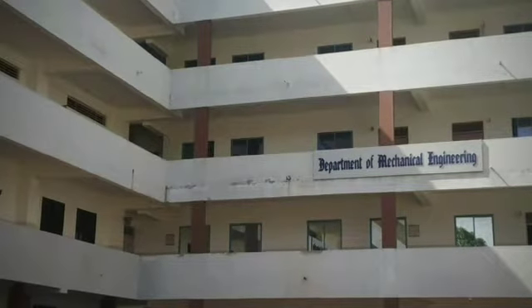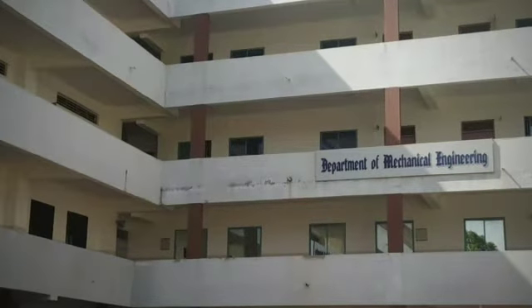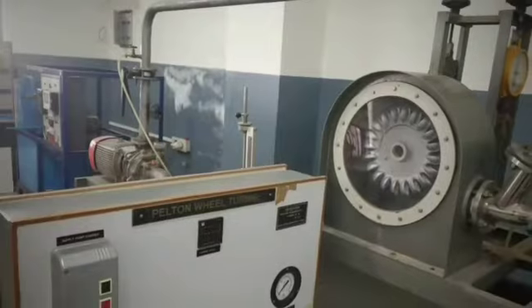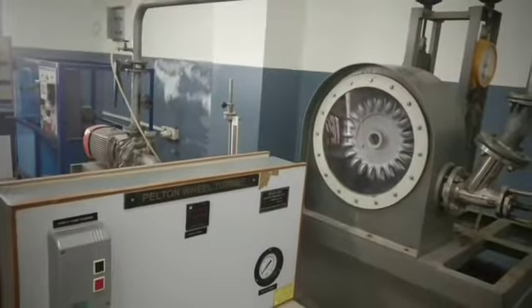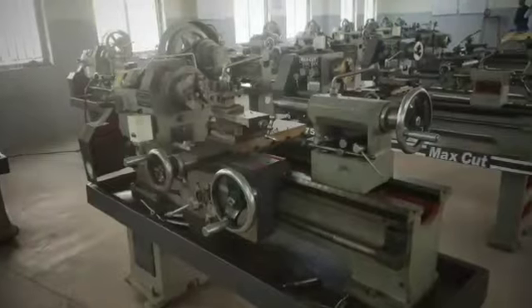The mechanical department is filled with various labs and machineries. The labs comprising of machine shop lab, fluid mechanics, heat and thermal energy, measurement and instruments lab, CAD lab, programming lab, etc.